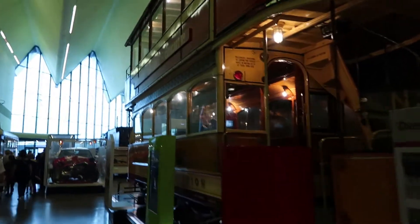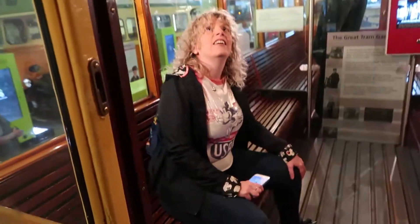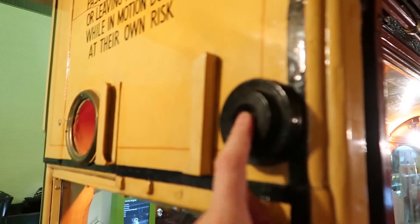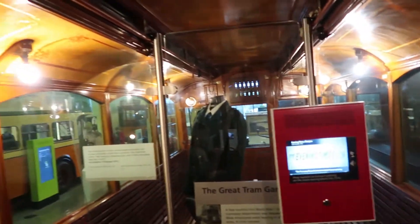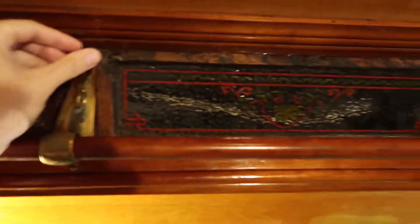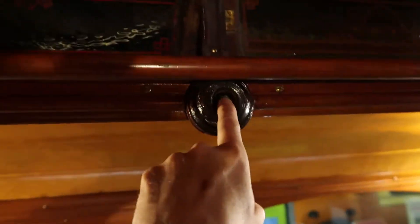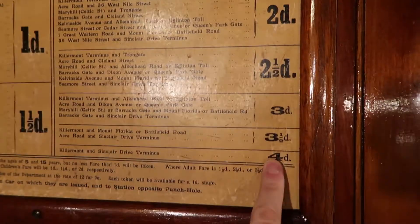Let's just jump on a tram for a ride. There's a wee bell there, we won't set it off. There's a wee window you can open up for some fresh air. There's a table of fares — I don't understand this old money, shillings. But Lesley understands old money, I don't.